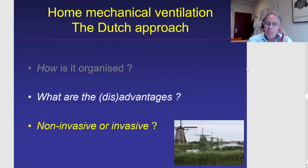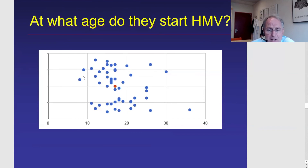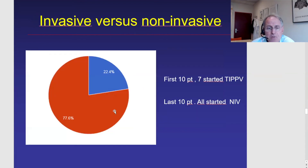Finally, a bit more detail about Duchenne patients — how we deal with them, and whether we treat them non-invasively or invasively. Looking at around 50 Duchenne patients who started home mechanical ventilation in our center, some young patients start HMV at age eight while some older patients start around age 36. Currently, 77% of patients start directly with non-invasive ventilatory support, and only 22% started invasively with tracheostomized ventilation.